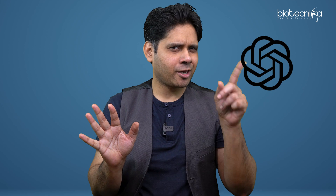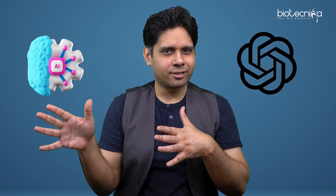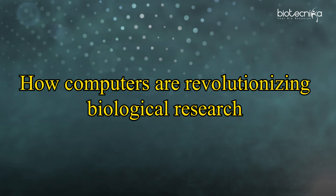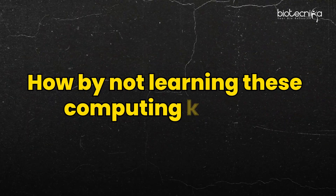Now, I'm not going to tell you to use ChatGPT or use generative AI to enhance your CVs. Of course you're doing that, and if you're not, then you should. But today I'm here to talk about how computers are revolutionizing biological research, and how by not learning these computing things, you are going to be left behind. And I don't want you to be left behind.